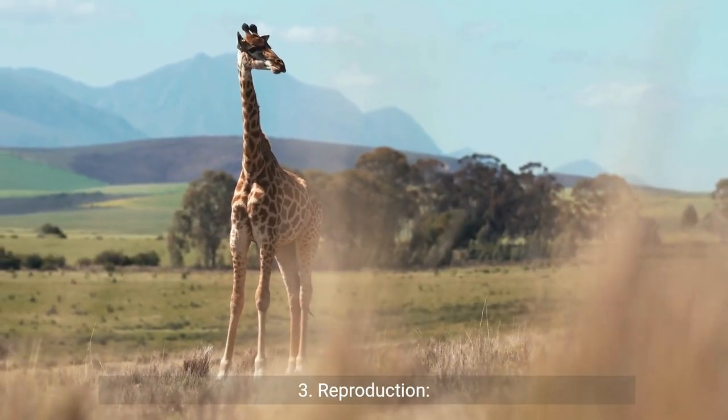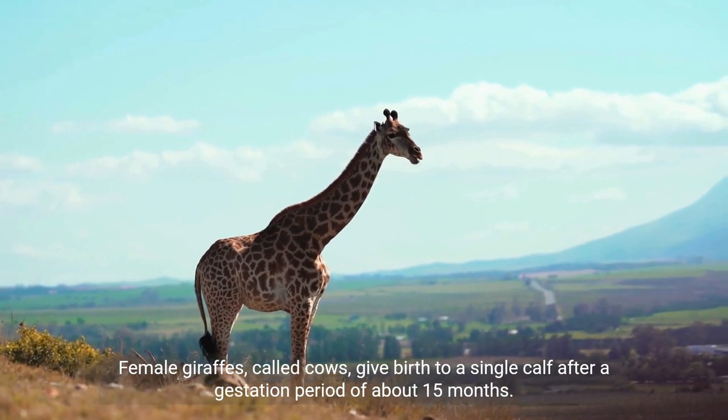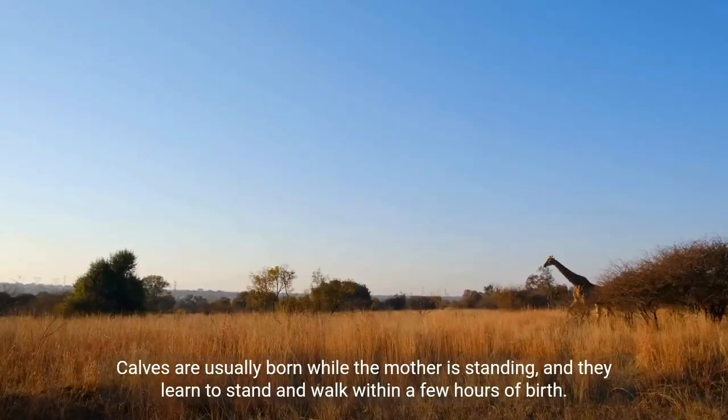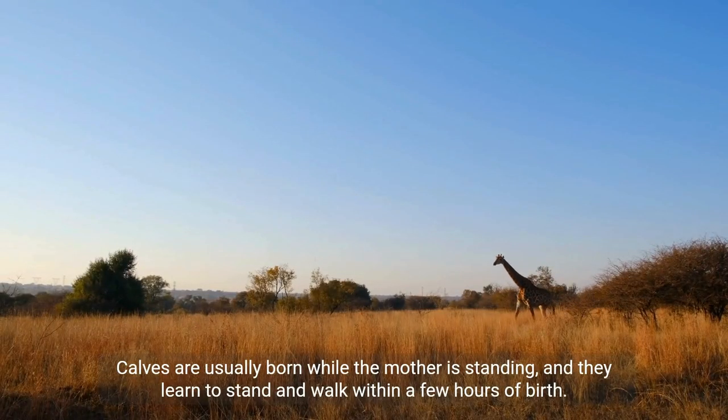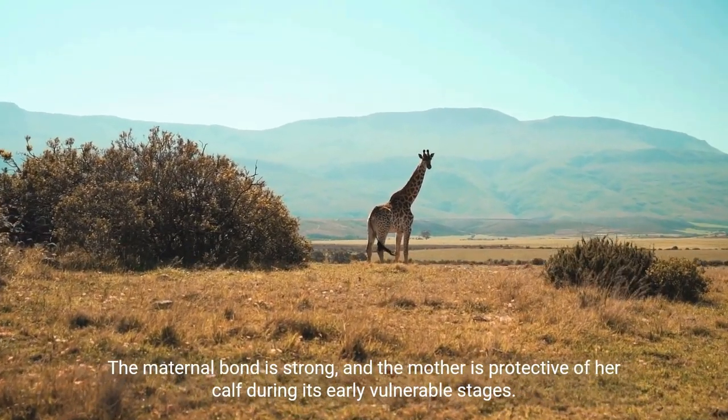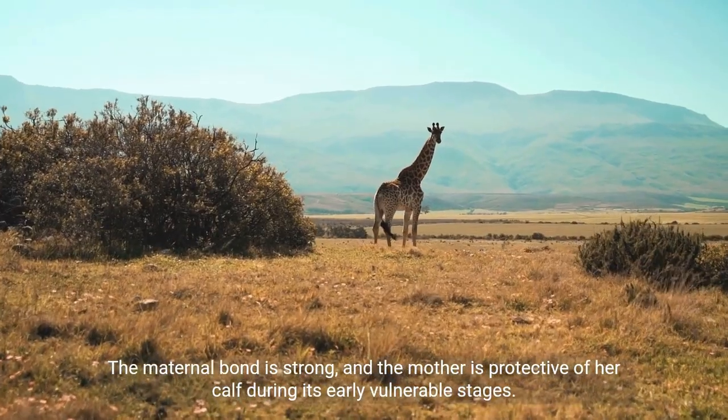Reproduction: Female giraffes, called cows, give birth to a single calf after a gestation period of about 15 months. Calves are usually born while the mother is standing, and they learn to stand and walk within a few hours of birth. The maternal bond is strong, and the mother is protective of her calf during its early vulnerable stages.